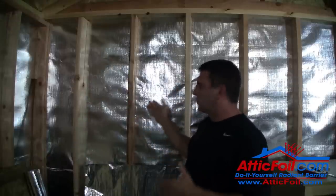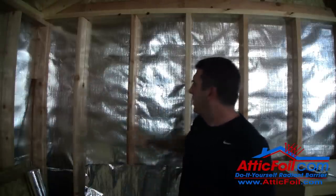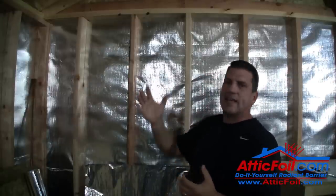When the airspace is on the cool side — and we're inside the shed, so this is the cool side — it's working off of emissivity. What this does is it inhibits the ability for the siding to release the heat into the shed.